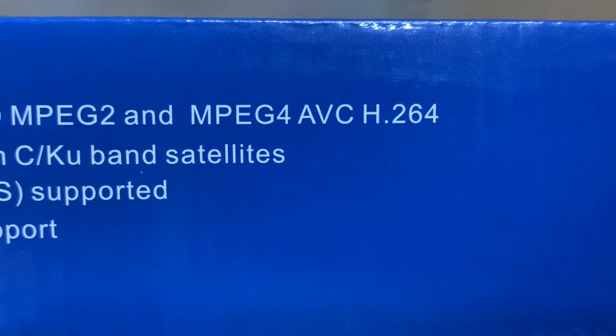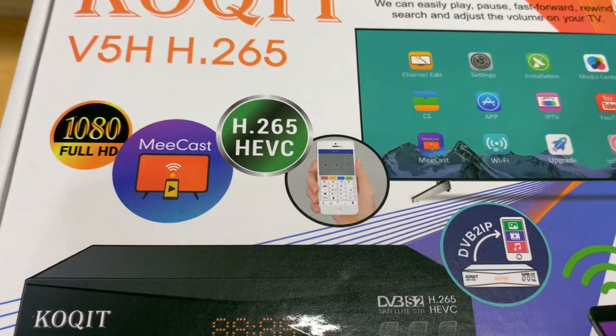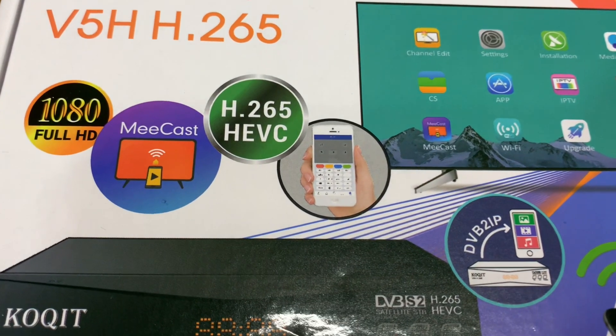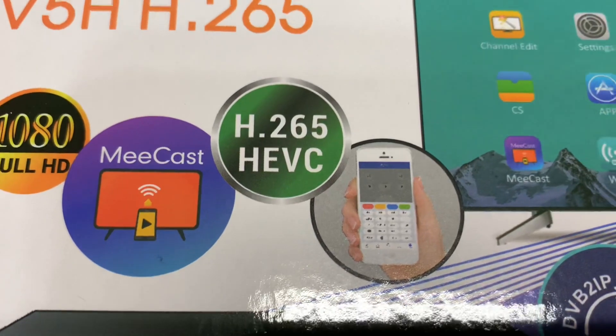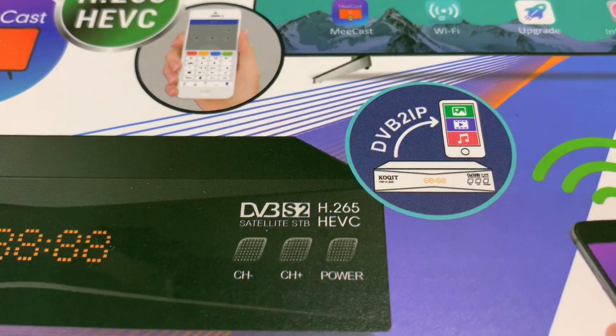So if you have an H.264 receiver you should be just fine to receive almost all free satellite TV channels available. But going forward, if you want to pick up H.265 channels and be able to decode them properly, then you need a receiver capable of doing that.